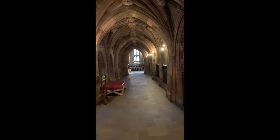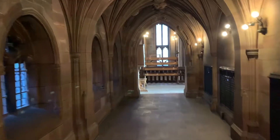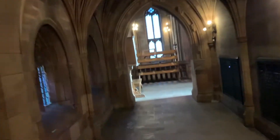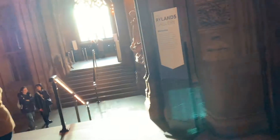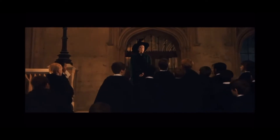As a memorial to her husband, Enriqueta Rylands chose to build a public library that would enrich the city's architecture. If you're ever in Manchester and you're a big Harry Potter fan, it's a no-brainer. You have to visit the Rylands Library where the spirit of Hogwarts awaits you. Welcome to Hogwarts.